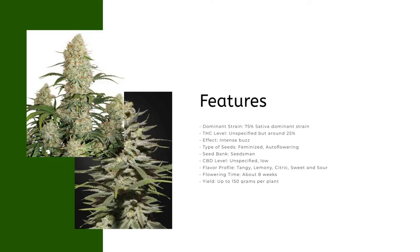Features: dominant strain 75% sativa dominant; THC level unspecified but around 25%; effect: intense buzz; type of seeds: feminized auto flowering; seed bank: Seedsman; CBD level: unspecified; flavor profile: tangy, lemony, citric, sweet and sour; flowering time: about 15 weeks.